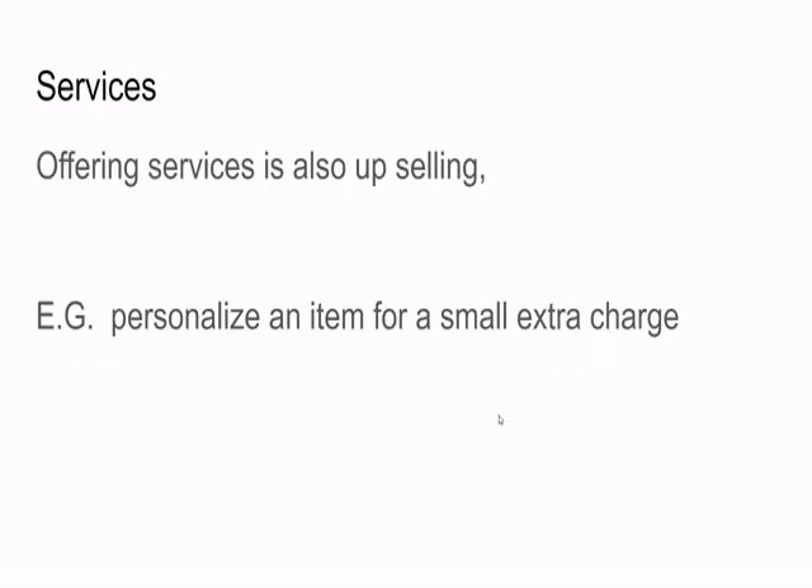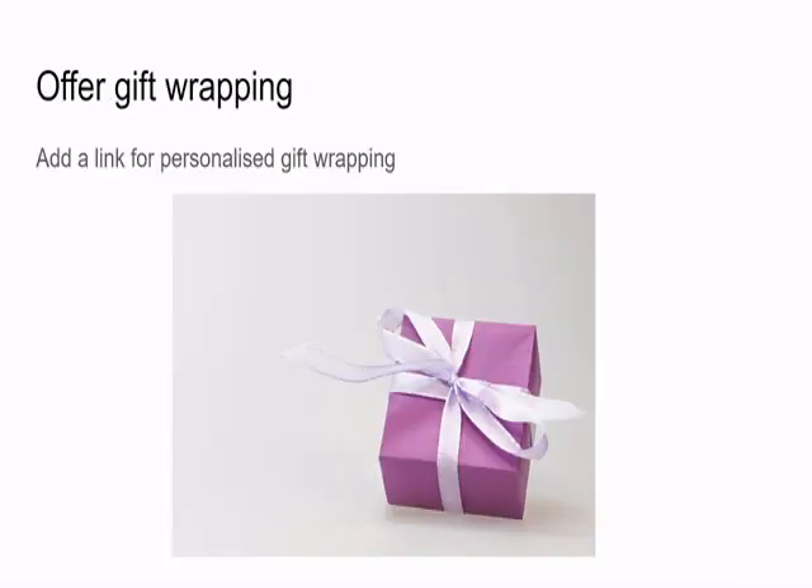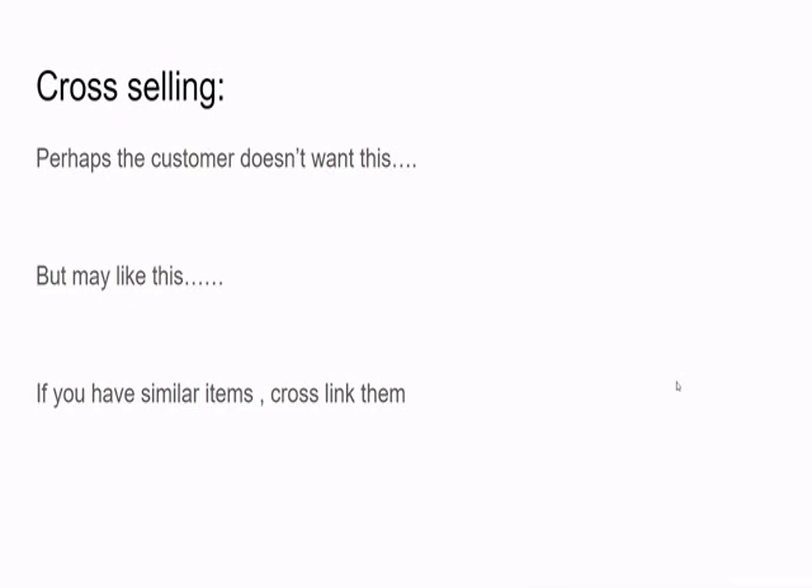Having links in your listings pushes you up the rankings as well, so it does help. You might also offer services — that's also upselling. For example, personalizing an item for a small extra charge, which you can do in a variety of ways on Etsy. You could also offer gift wrapping if you don't already.